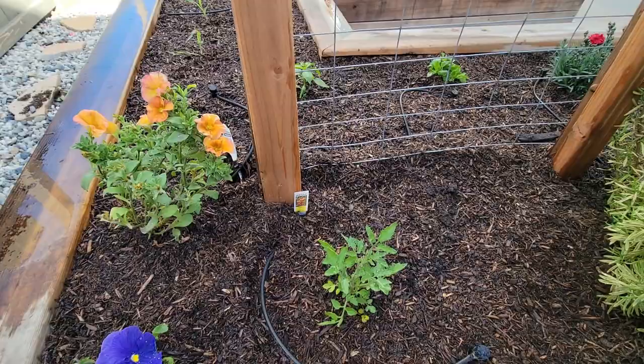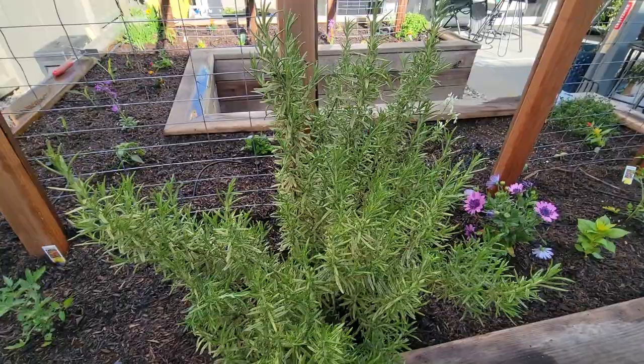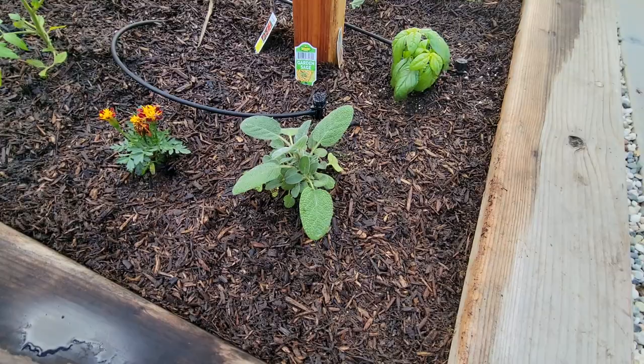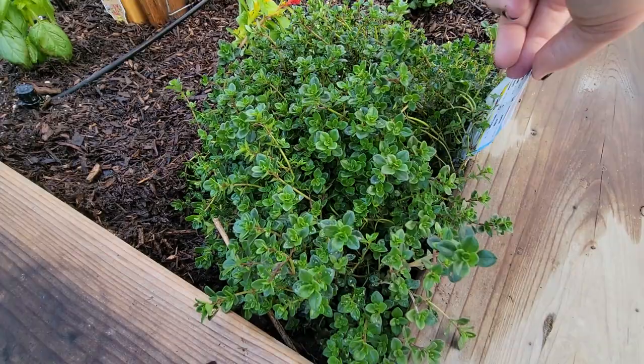Some peonies, sun gold tomatoes, my rosemary from last year, more flowers. We've got a super sweet tomato plant, there's some sage, sweet basil.